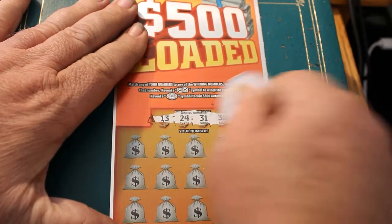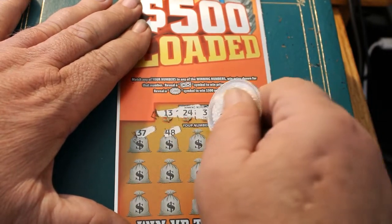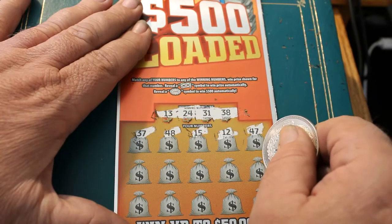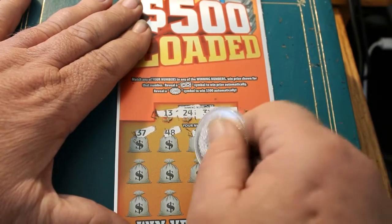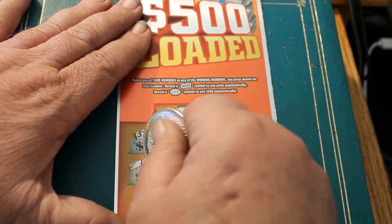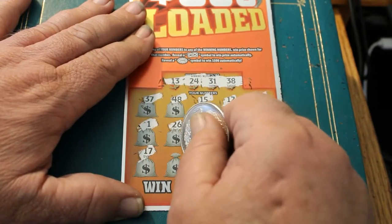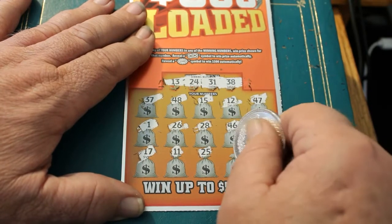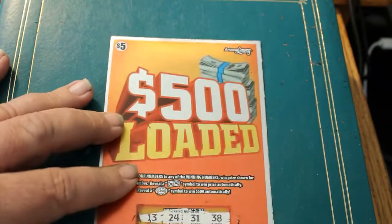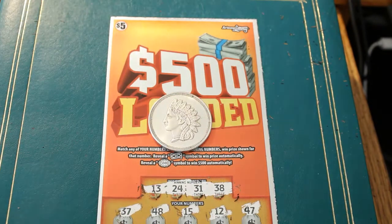Final ticket 008. Winning numbers: 13, 24, 31, and 38. Rows: 37, 48, 15, 12, 47, 22, 46, 28, 26, 1. Final row: 17, 11, 25, 16, and 42. There you have it — eight tickets scratched, $40 out, $5 back, loss of $35.